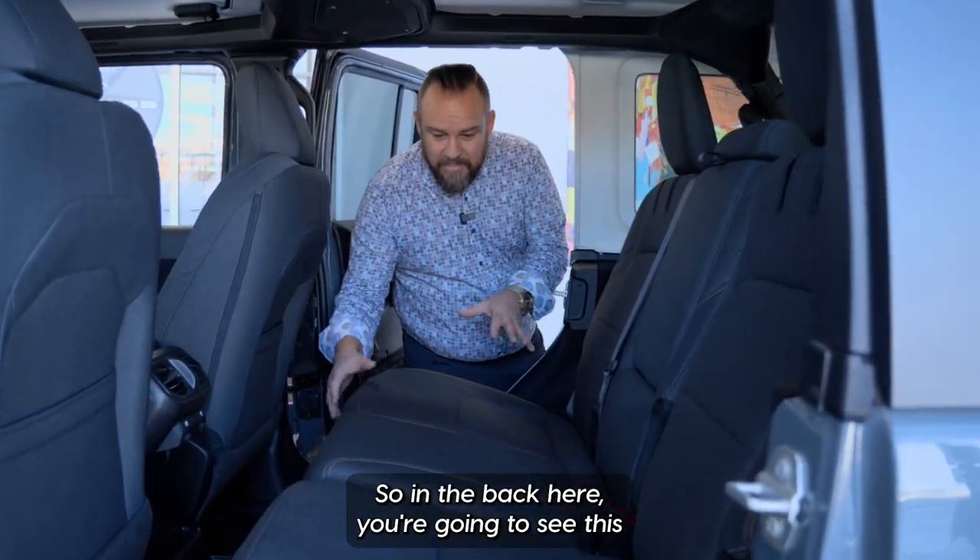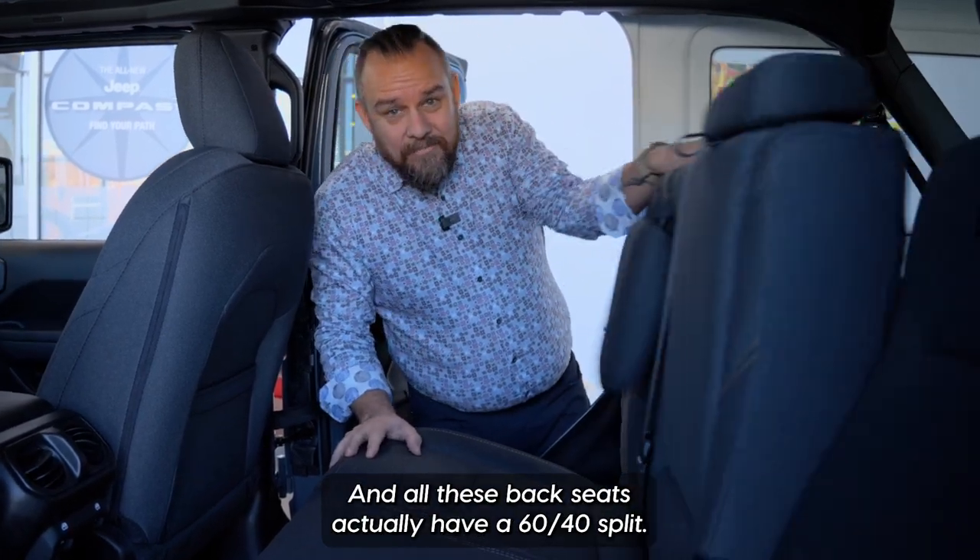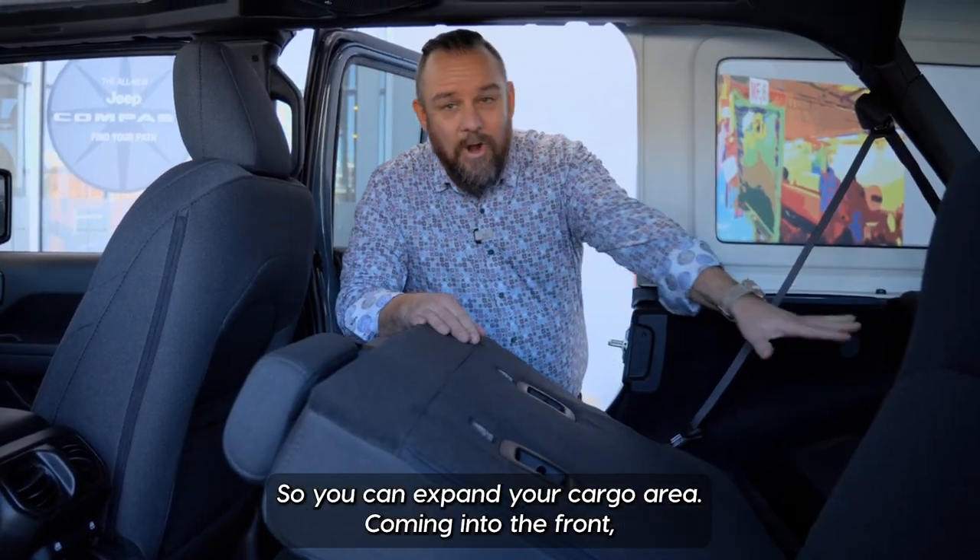Back here you're going to see this beautiful cloth interior with the gold accent stitching, and all these back seats actually have a 60-40 split so you can expand your cargo area.